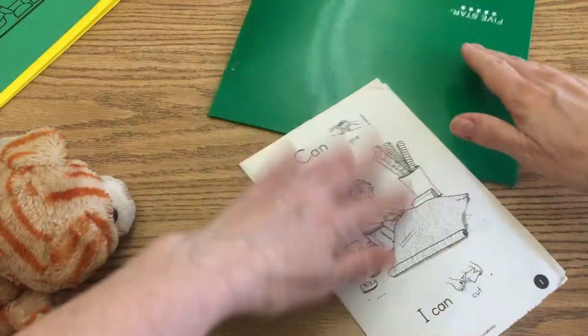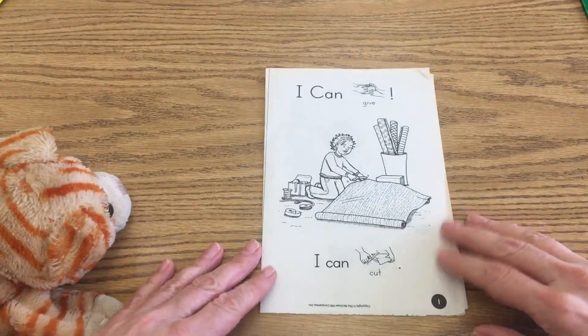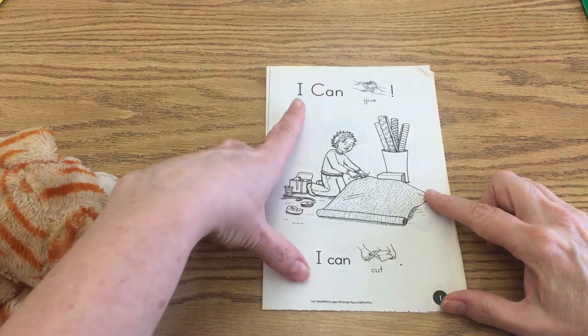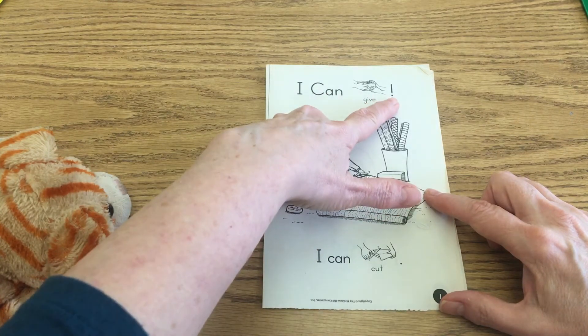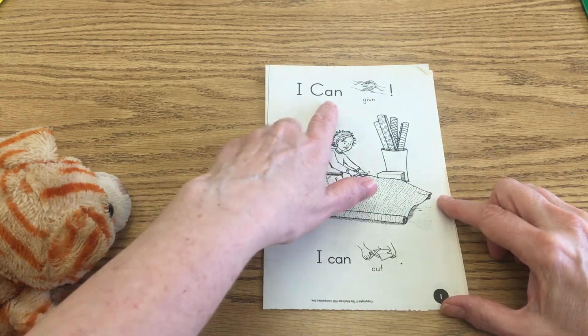Now we're going to read this little book together. We've been working with the sight word 'can' and 'a lot.' So we're going to go ahead and read this together. The title is 'I Can Give!' — and there's an exclamation mark; that's the punctuation. Go ahead and read the title with me again: I can give!